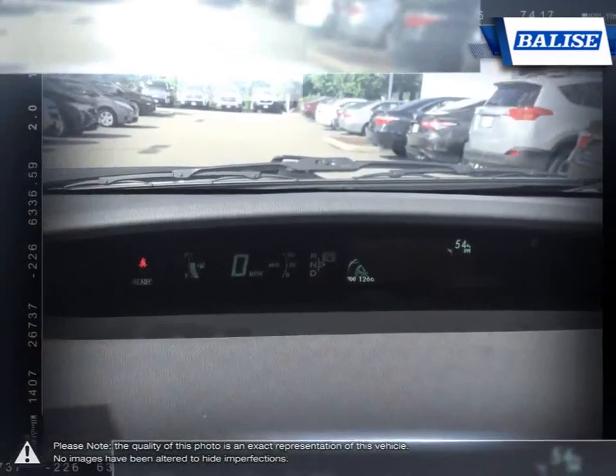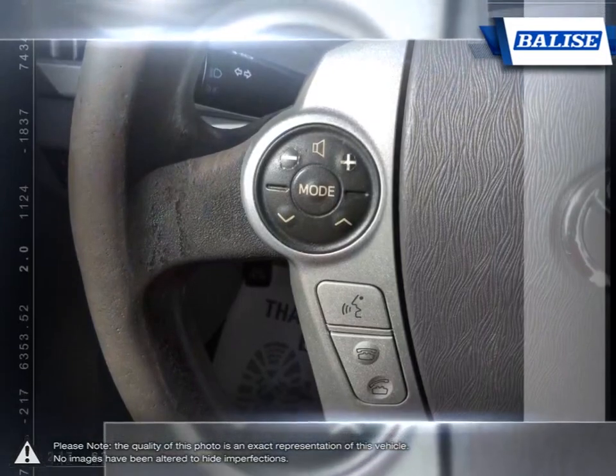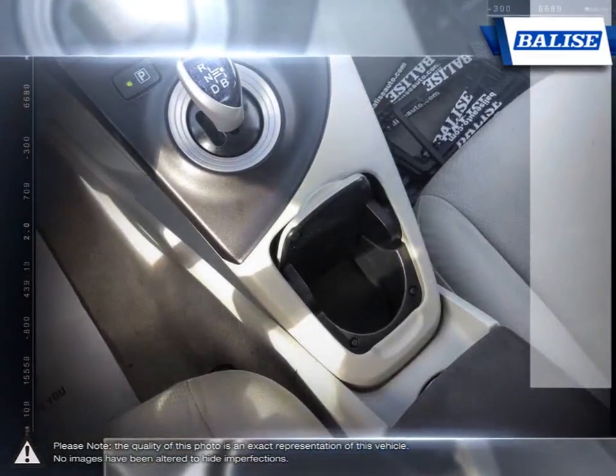Thanks to the power of the Balise Group, we are able to cater to the specific needs of our unique community and customer. The vehicles we sell and the customer service we provide is what sets Balise Toyota of Warwick apart from the rest.